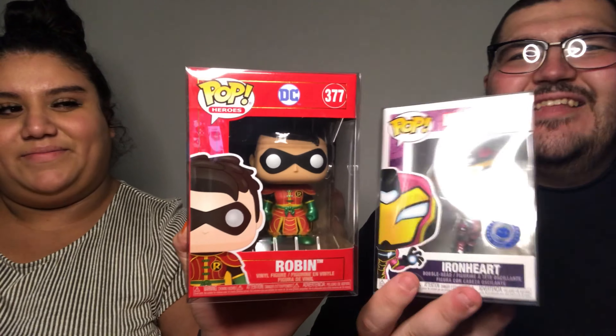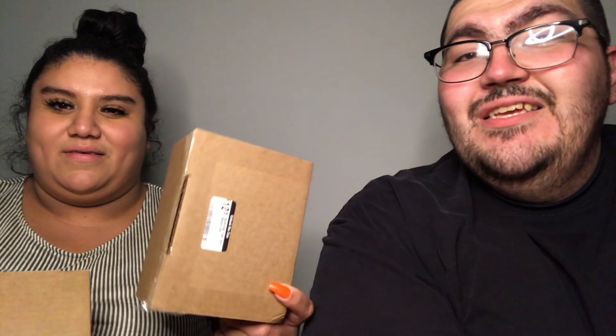So far: I unboxed the George Kittle, Fabi unboxed the Robin, and I got the Iron Heart. Two more boxes to go. Fabi's going to take her pick on which one she'd like to open next.